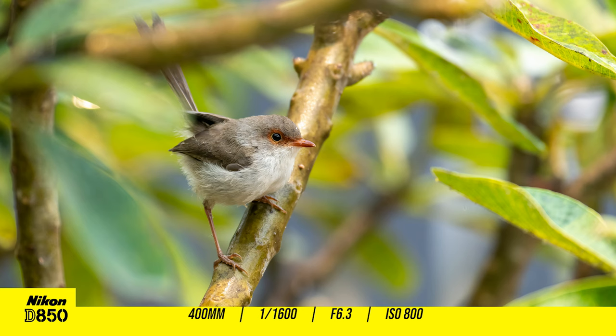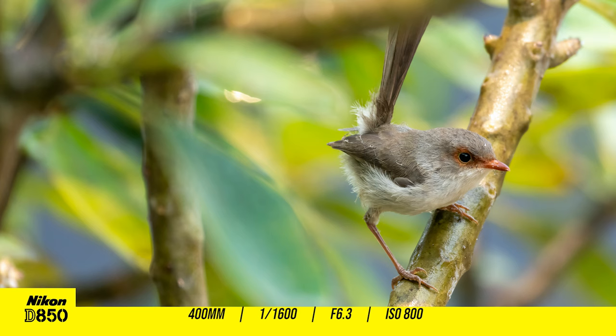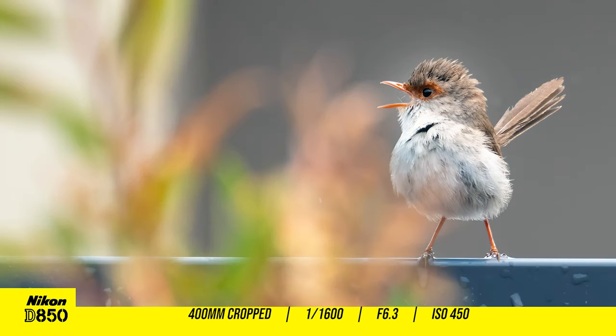I could hear that unmistakable call of the fairy wrens from right here in my studio, so I was out there within seconds with the cameras. But I still wasn't fast enough to capture the one blue male superb fairy wren I saw, but there were about four brown females hanging out on both the frangipani tree and some were singing on the fence. And if you're wondering what their high-pitched call sounds like, it goes a little something like this.